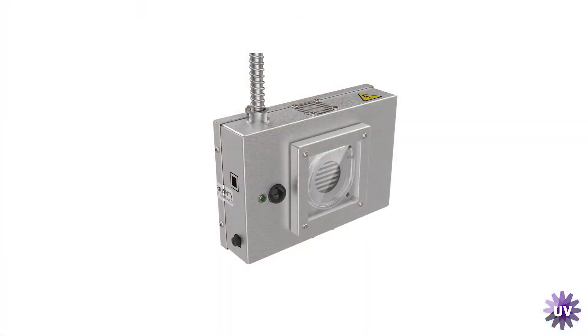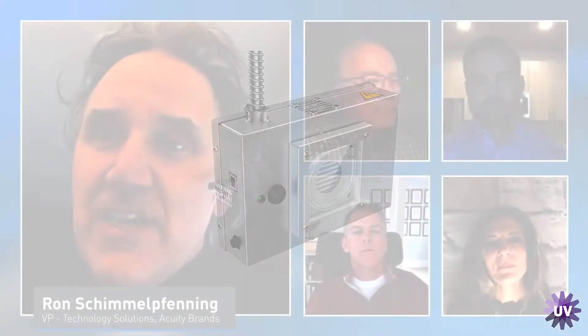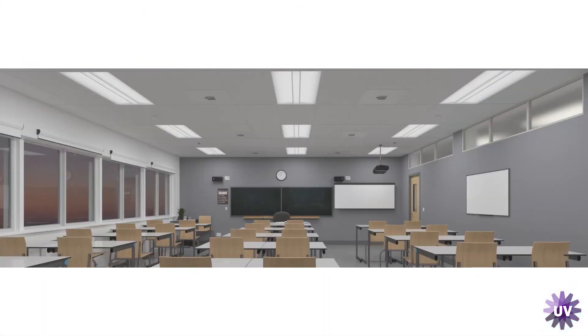The pulsed xenon lamp covers a pretty broad spectrum. One advantage of using pulsed xenon versus, say, a conventional 254nm germicidal lamp is that the package is much smaller. Because it is so much smaller, it fits into our overall architectural design much better without disrupting that overall architecture, allowing us to place it into spaces more seamlessly.